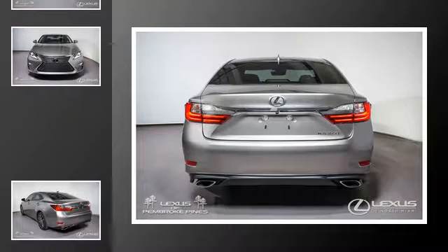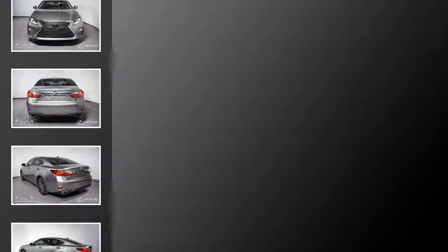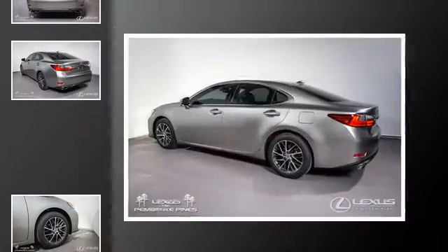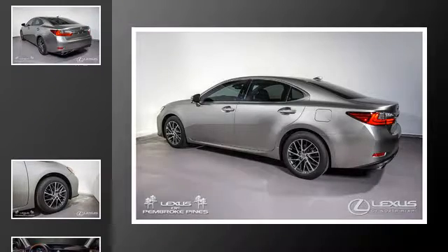All of the following features are included: heated side view mirrors, traction control, intuitive parking assist, an anti-lock braking system, interior wood trim accents, and a navigation system.